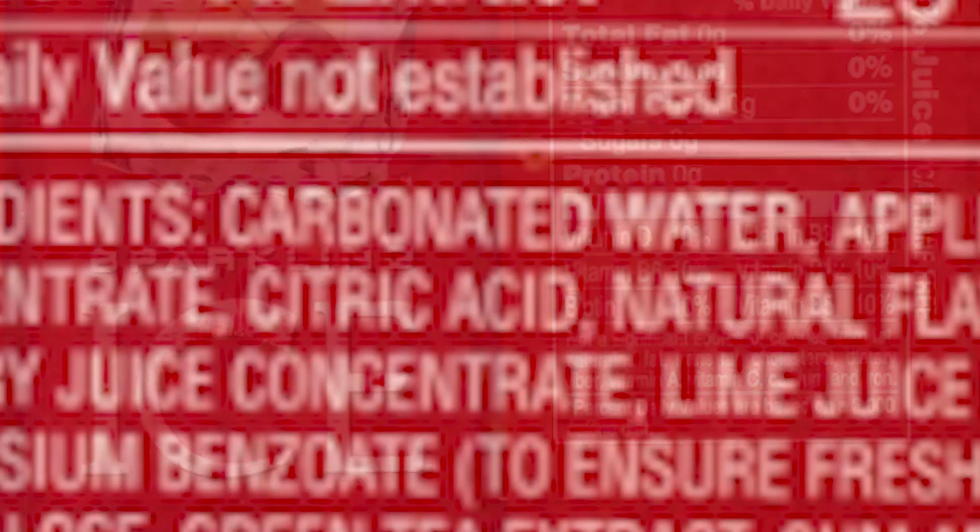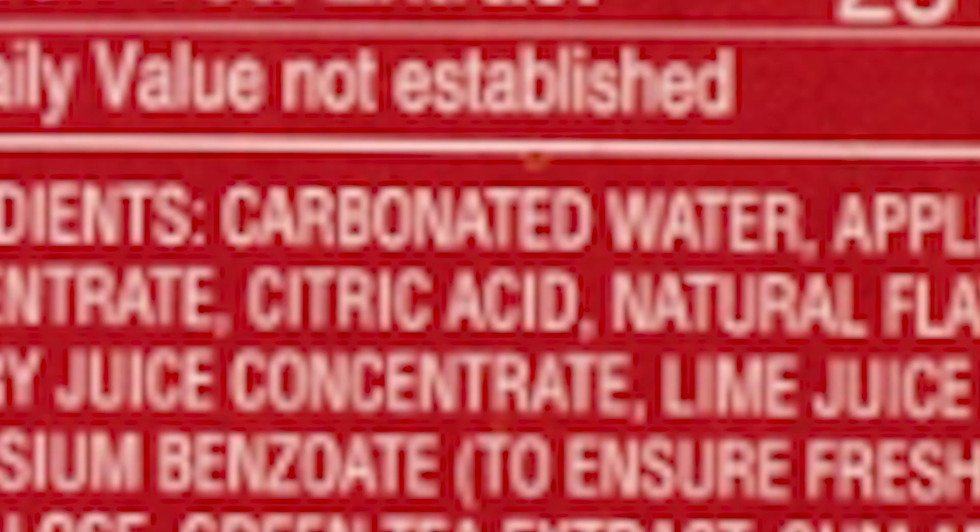Another big ingredient: citric acid. It used to come from natural fruit until scientists realized they could make it in a lab instead. The next one has a kind of scary name — potassium benzoate — and they write 'to ensure freshness.' I love how they spin the ingredients to make them sound so positive.